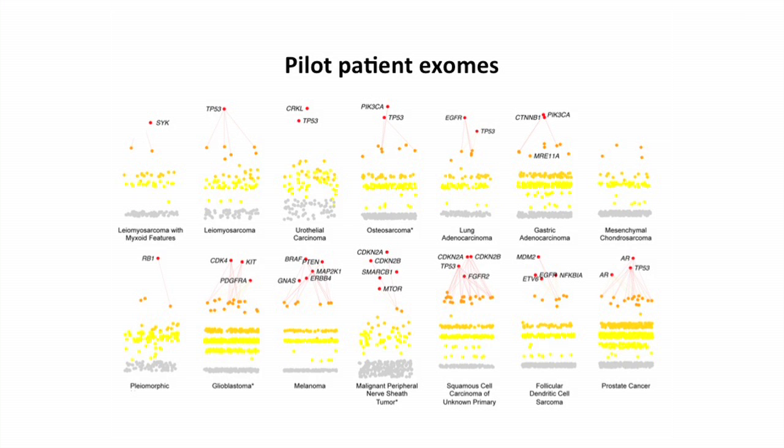What it does is now set the stage for saying: if we show that we can do this in one patient — in this case we did it on 16 people and found that in 15 of the 16 we could find something clinically relevant in their tumor samples — then the extension of that becomes: what happens when we do this on many more people?